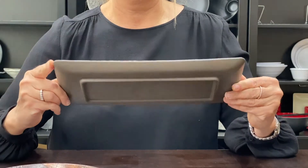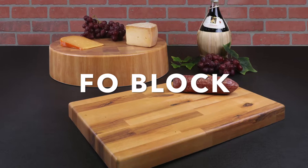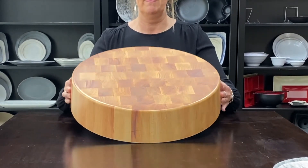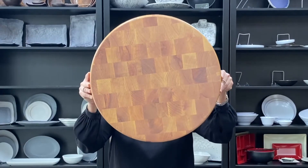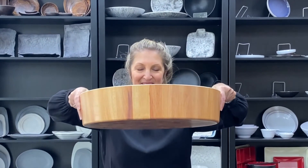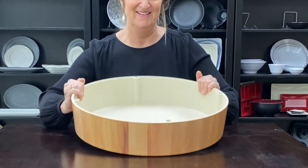Bring the outdoors inside with this beautiful product line. Our faux block melamine risers have the look of traditional butcher blocks with the durability of melamine. They look and feel like real wood but are hollow underneath and much more lightweight. Even the health department approves since they can be washed.